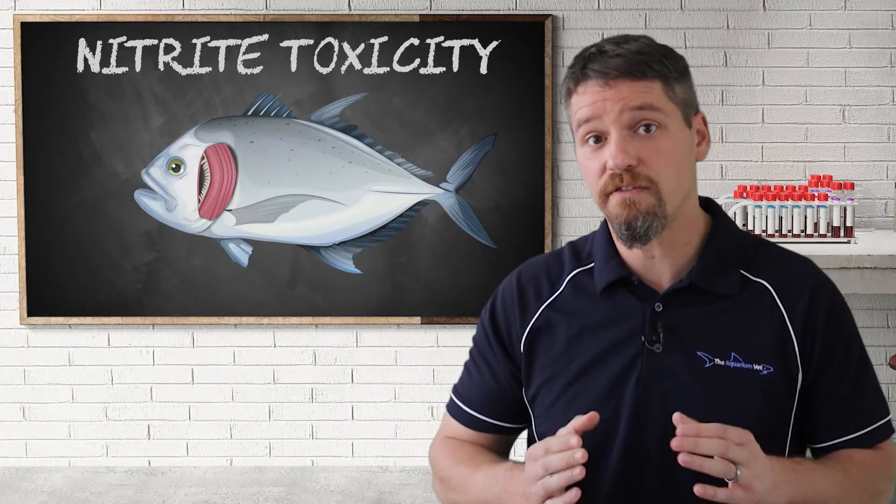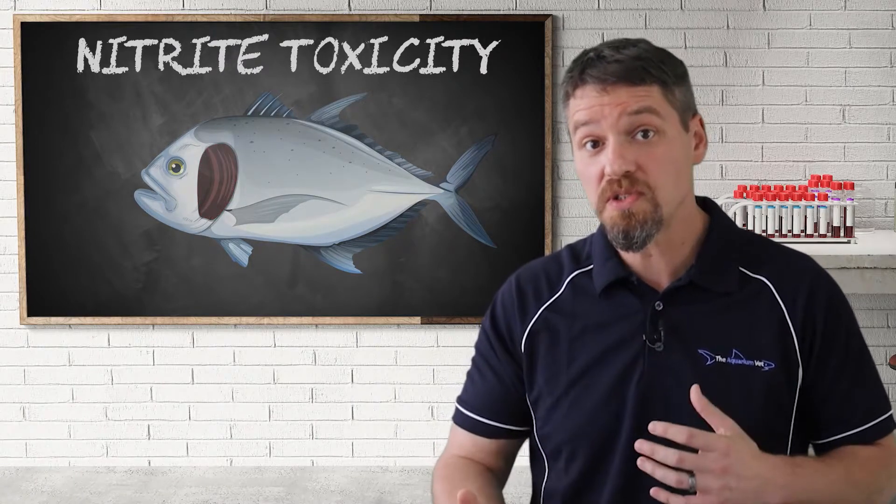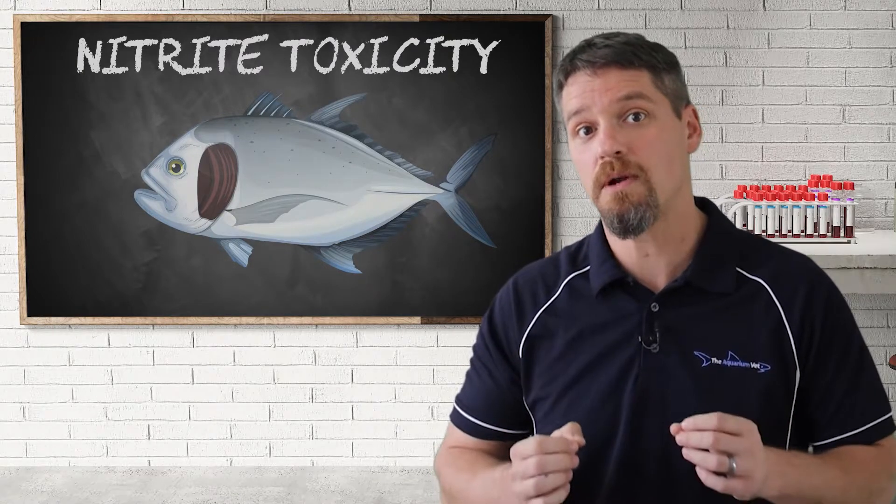As a result, fish affected by nitrite poisoning typically have pale tan or brown gills, resulting in the name of nitrite poisoning commonly called brown blood disease.